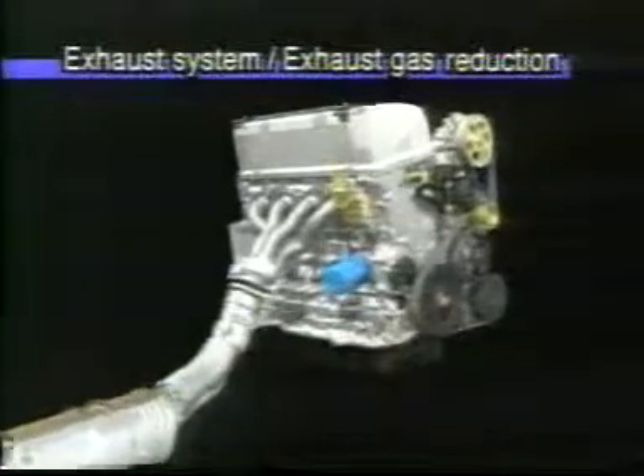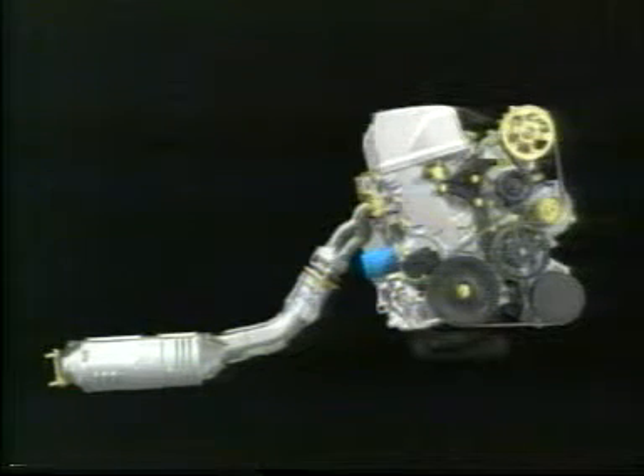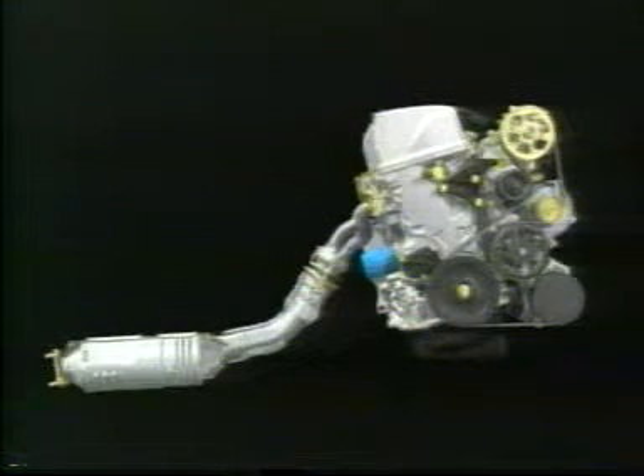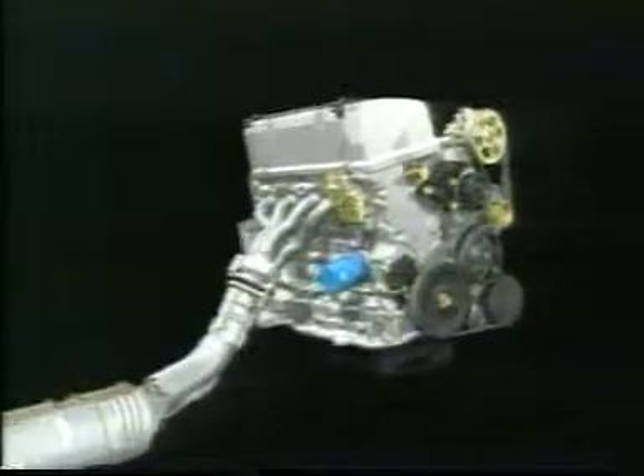The exhaust system has also been newly designed to minimise harmful emissions. The cell density in the catalytic converter has been increased for more efficient purification, and a rear exhaust port layout reduces the distance between the engine and the catalytic converter, minimising thermal losses in the combustion gases. This helps the catalytic converter to reach operating temperature more rapidly, promptly attaining maximum operating efficiency for exhaust gas purification.